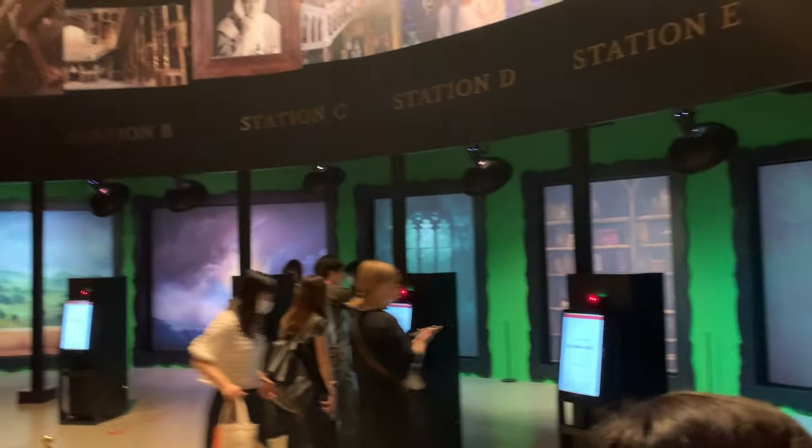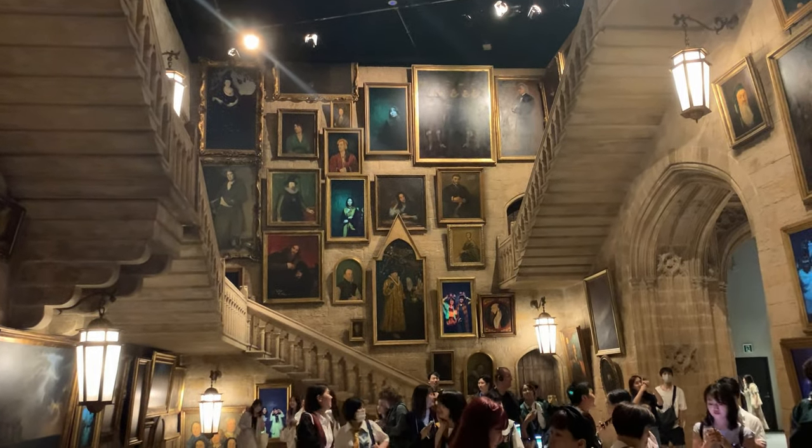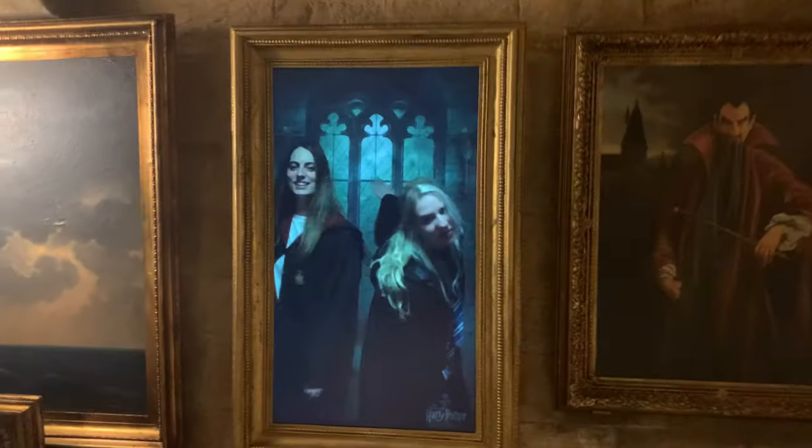We're in the Grand Staircase, which is famous for having all the different portraits that move. There's a photo studio over there where you can go and get yourself filmed, and then you'll show up as one of the portraits. So we're going to try that — see if we can become famous. This is us. So good. We spotted ourselves in the background, and here we are.